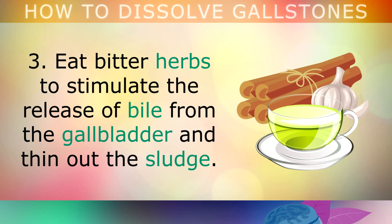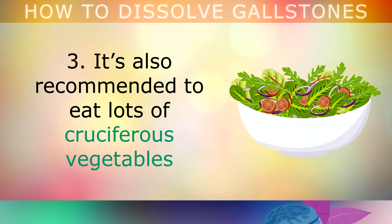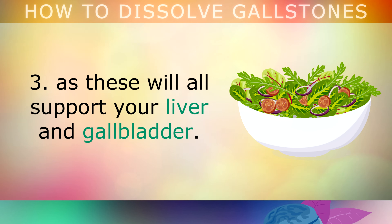Step 3: Eat bitter herbs to stimulate the release of bile from the gallbladder and thin out the sludge. Milk thistle, ginger, dandelion root, turmeric, golden seal and artichoke are all excellent. It's also recommended to eat lots of cruciferous vegetables like radish, radicchio, chicory, arugula, along with asparagus, brussels sprouts and cabbage, as these will all support your liver and your gallbladder.